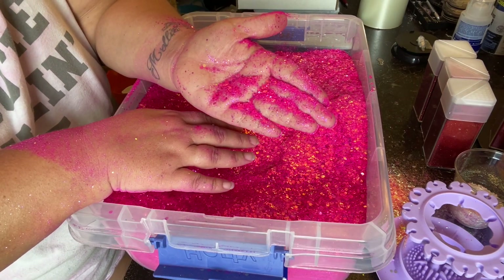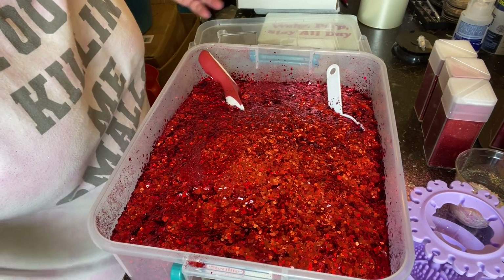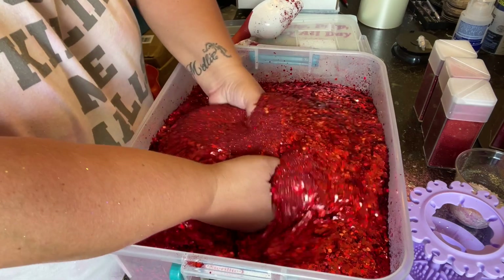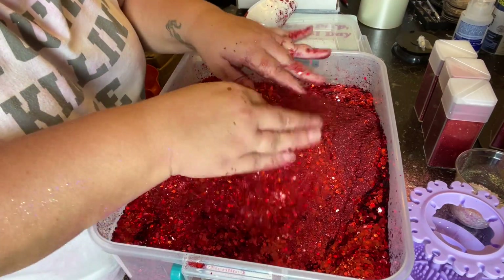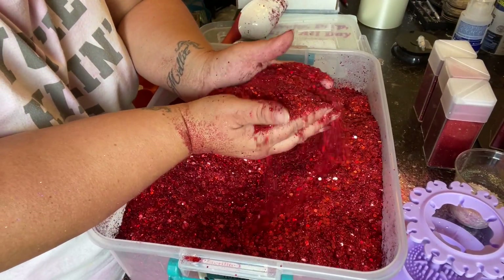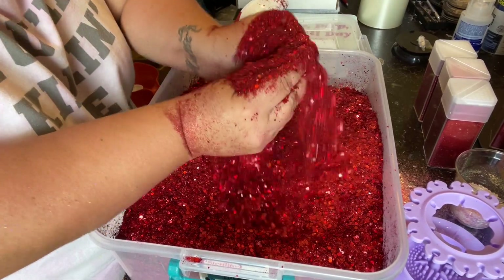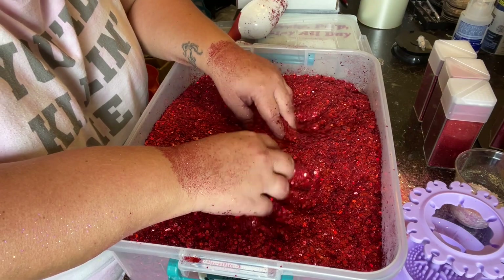If you guessed Hot Pink, you are correct! Now this last one — I know you guys got this. Obviously there's a lot more to what's inside than what's on the surface. If you said Cherry Bomb, you were correct — obviously you guys are so smart! I could do this all day; I love playing in glitter. I have more glitters to do but I'm going to go ahead and just finish those up off-camera.